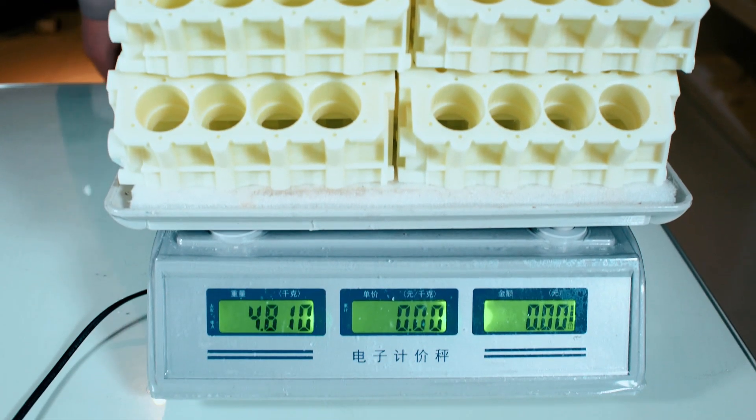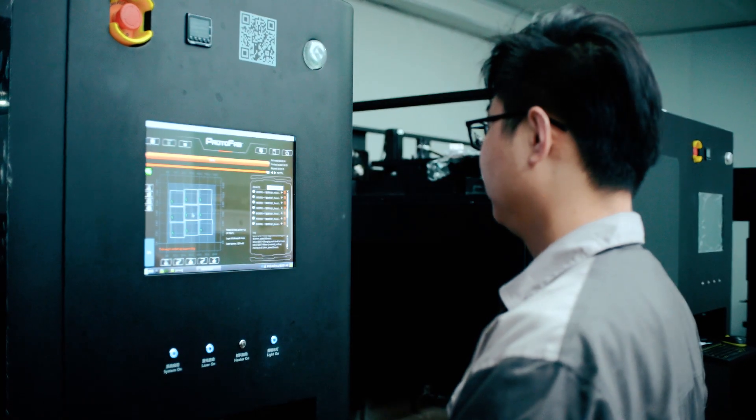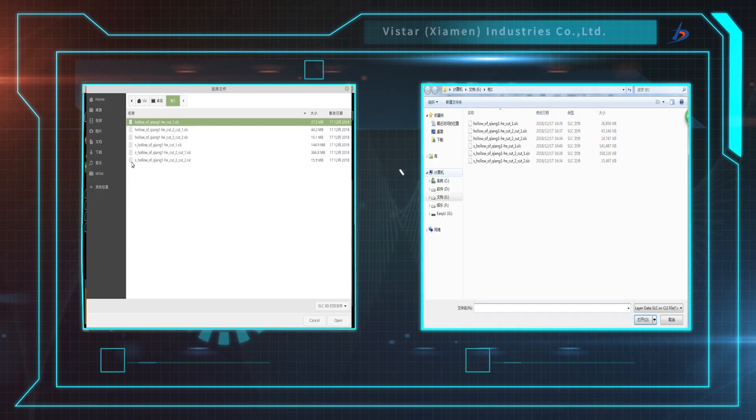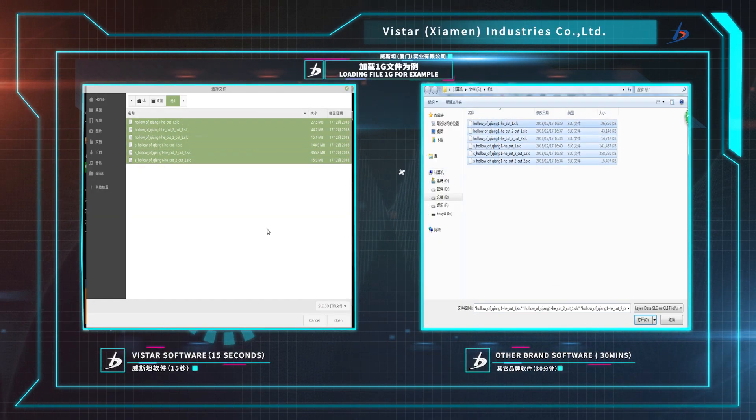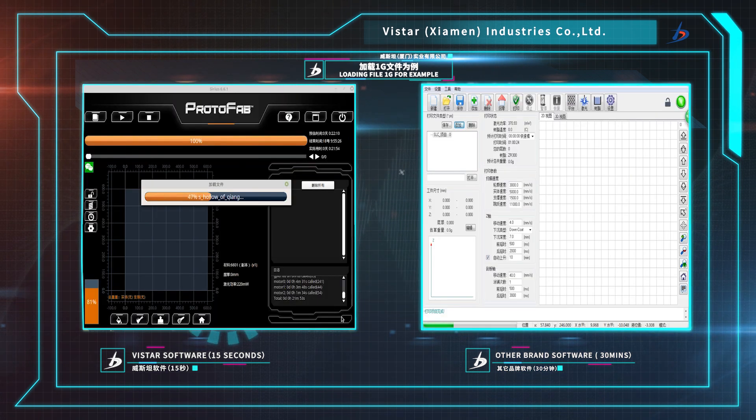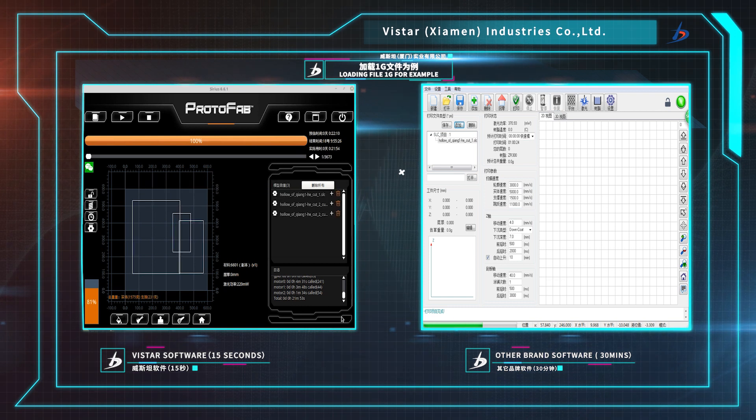The remarkable speed advantage will bring you efficiency and profit. The loading speed of the model is completed instantaneously, loading nearly 100 megabits per second. For the same 1 GB model file, the average loading time of similar software is 30 minutes, and Serious only uses 15 seconds to complete.